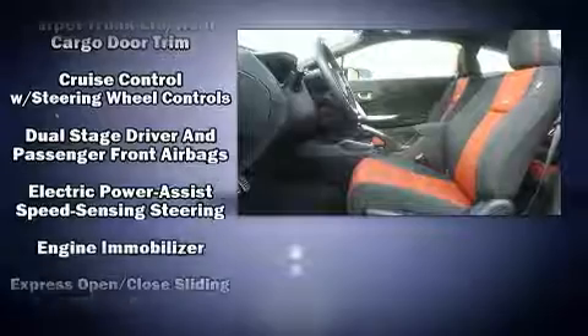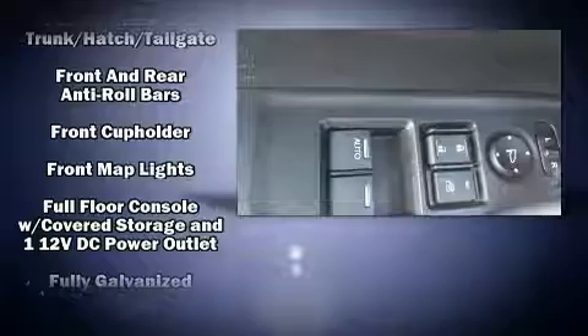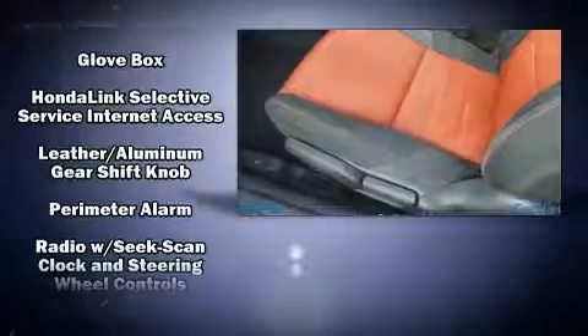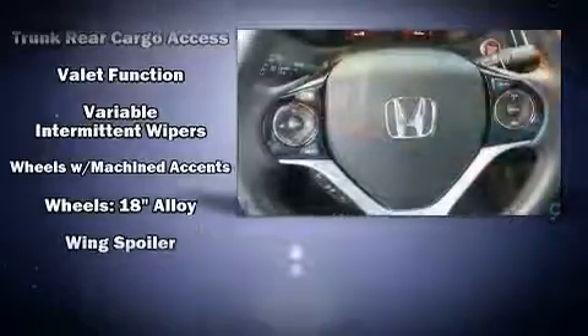Take assurance in side curtain airbags providing head protection in the event of a severe collision. This vehicle has achieved certified pre-owned status by passing Honda's comprehensive certification process, including an exhaustive 150-point inspection.